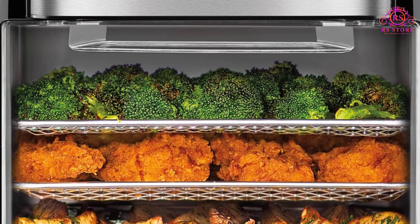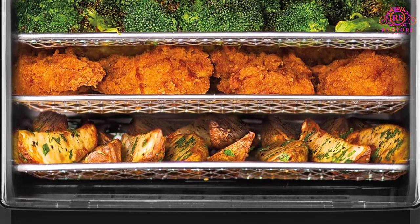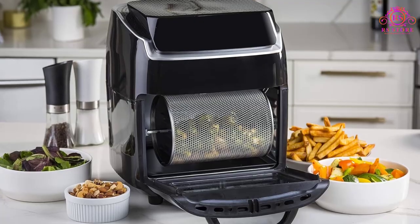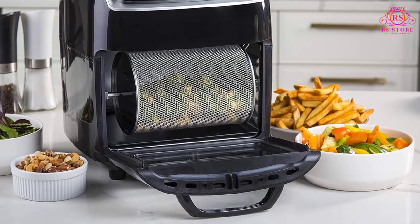Experience culinary freedom with the inclusion of three airflow racks, a stainless steel rotisserie oven spit with a retrieval tool, and a drip tray. This comprehensive package equips you with everything needed to explore diverse recipes and cooking techniques.